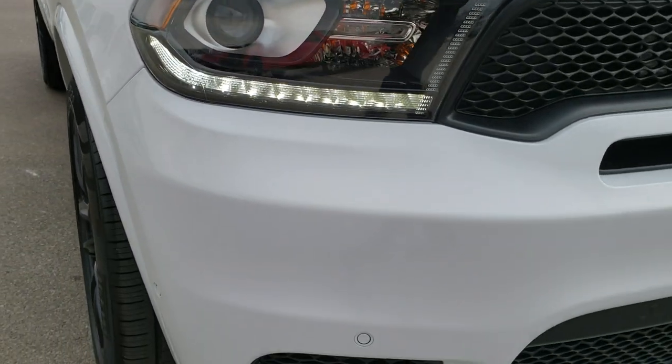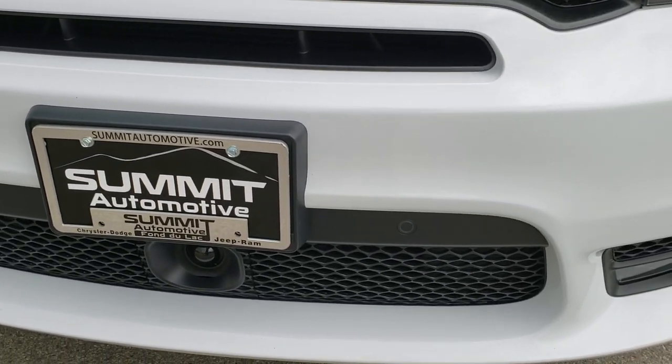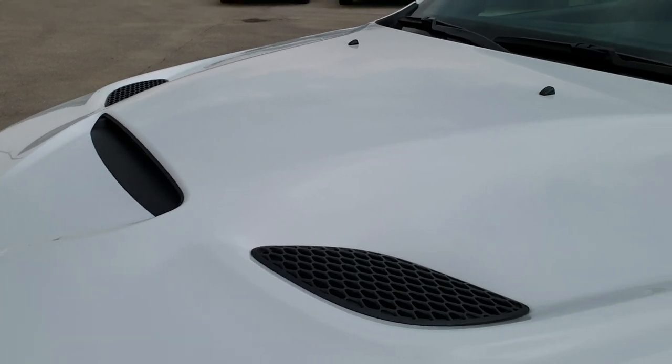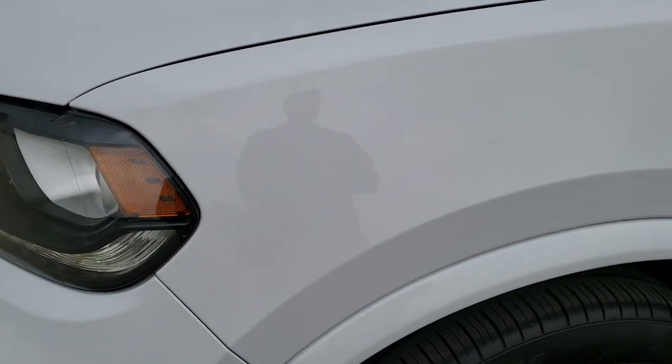This vehicle has a 6.4 liter Hemi motor which pumps out 470 horsepower. From this HD video you will be able to tell that this Dodge is extremely clean all the way around. It has been very well taken care of.